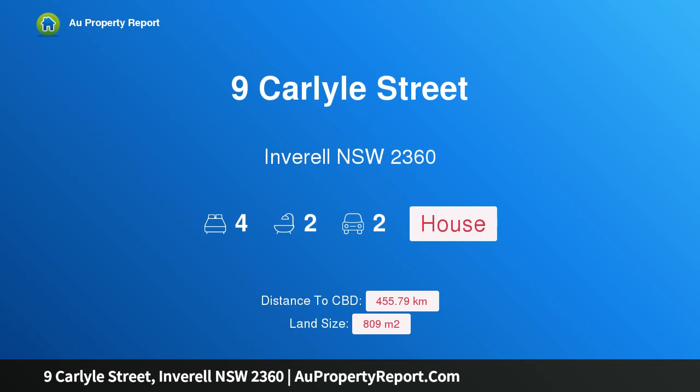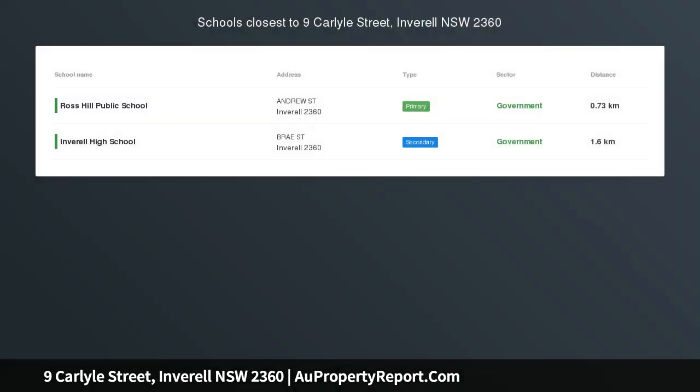Hi, I am glad to introduce Property 9 Carlisle Street, Inveral, New South Wales, 2360. You'll be surprised — this is a renovated 4-bedroom home located on Ross Hill.